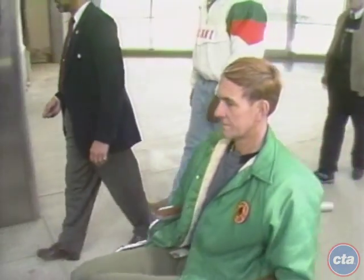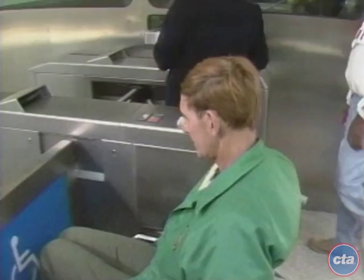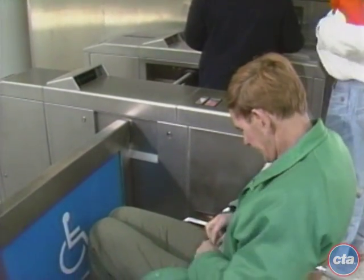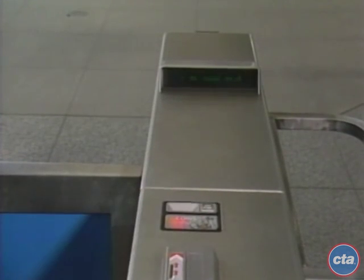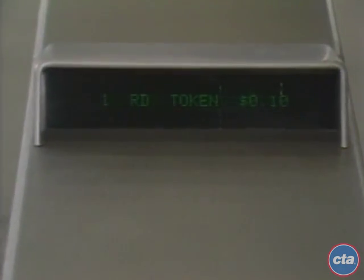Disabled passengers who require more space through a turnstile lane should use the special turnstile located at each of the stations on the new Orange Line. The passenger will use a reduced fare token or exact change and show the proper identification to the transit assistant in the booth, who will then activate the turnstile, allowing that passenger to enter.